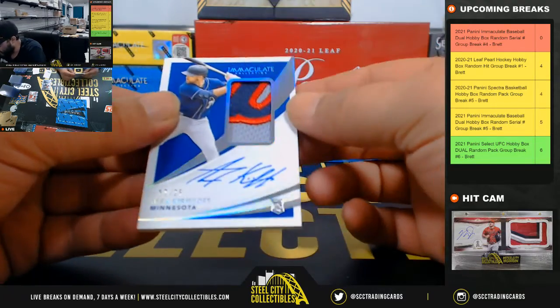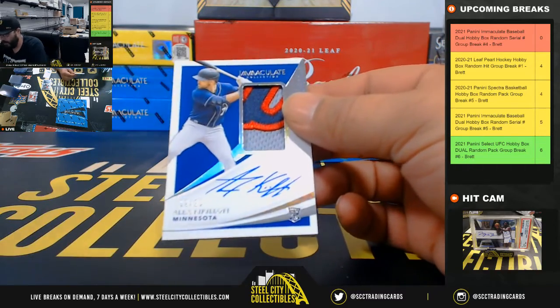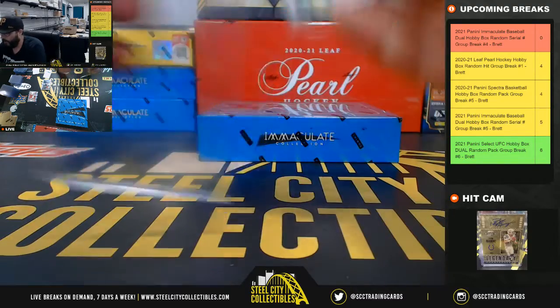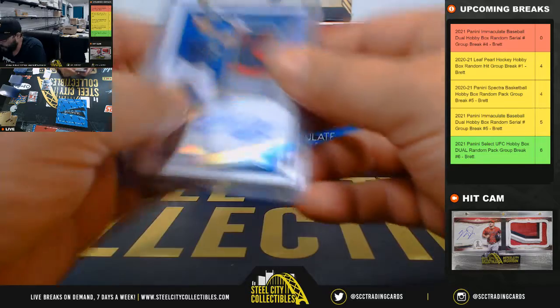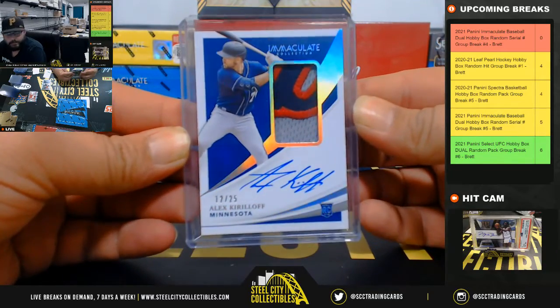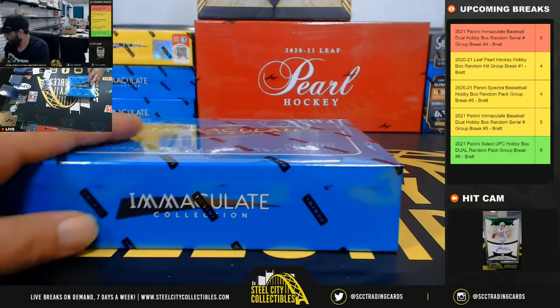Last card in the first box: three-color patch auto Alex Kiriloff, on-card auto, 12 of 25 — going to Kim. Nice hit Kim! That's box number two.